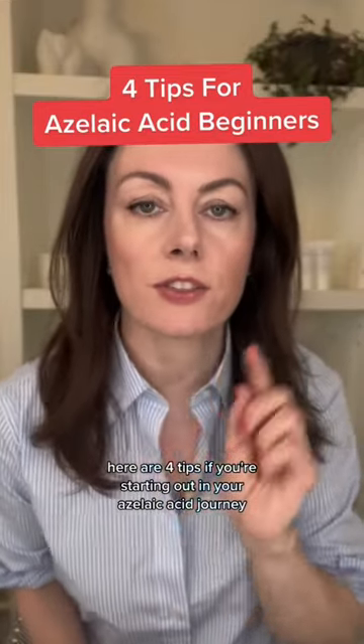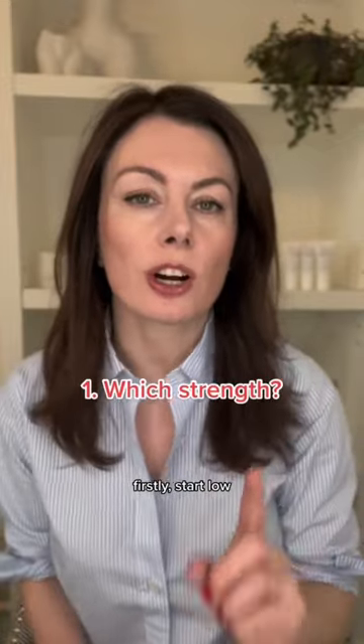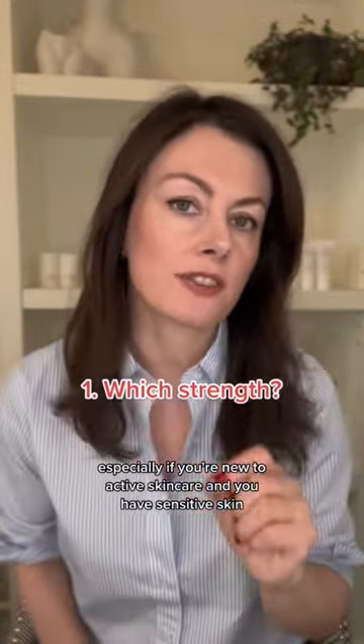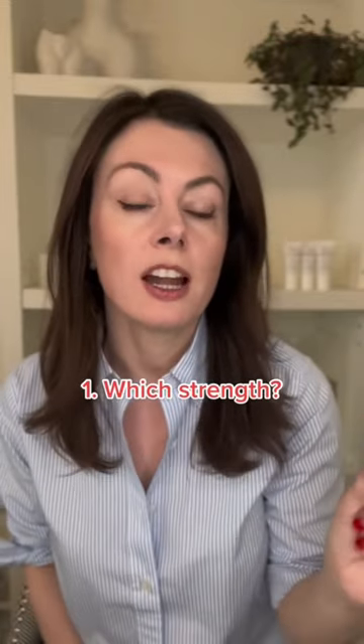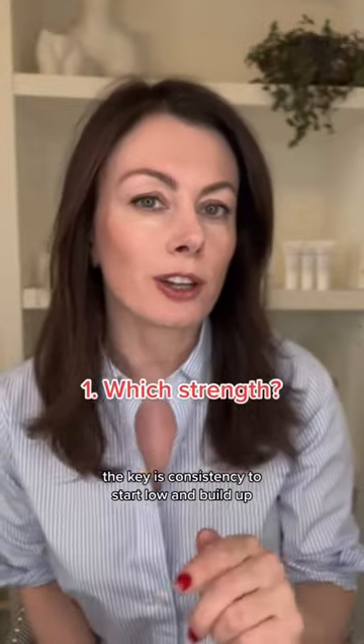Here are four tips if you're starting out in your azelaic acid journey. Firstly, start low, especially if you're new to active skincare and you have sensitive skin. Azelaic acid preparations range from 5% up to 20% on prescription, but there's no rush. The key is consistency, so start low and build up.